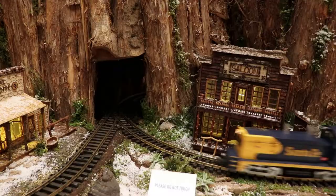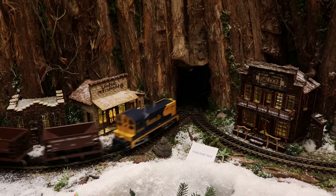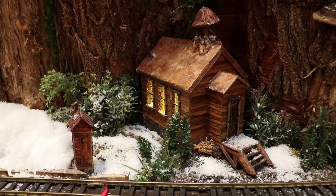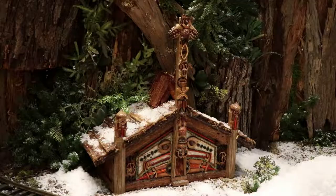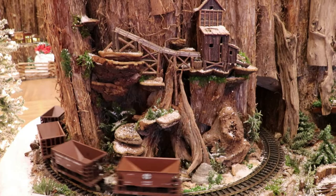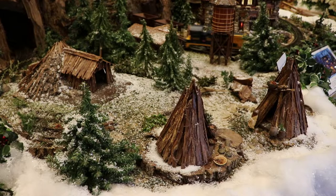There's a stagecoach and a train passing by another Wild West town. I believe this is a gold rush town in northern California. There's a church and an outhouse. There is a Tlingit totem pole village, just like the ones in Alaska. There are some cool miniature totem poles here, although real totem poles are way taller than that. Here is an abandoned hillside northern California silver mine. There are several of these still standing today.